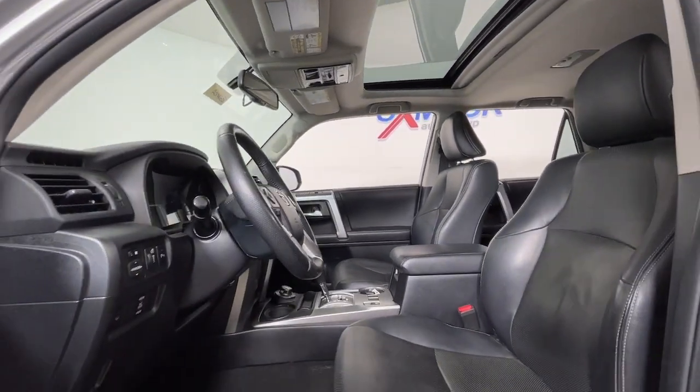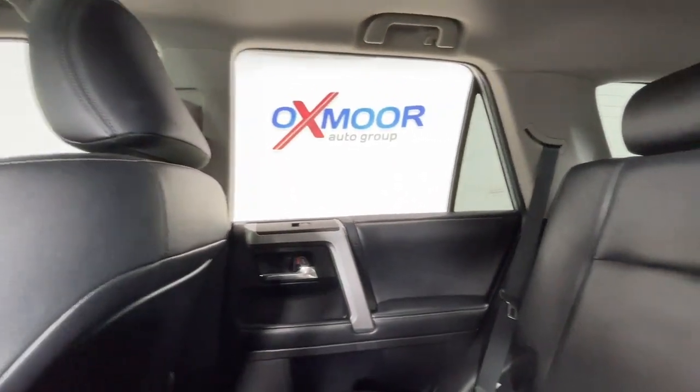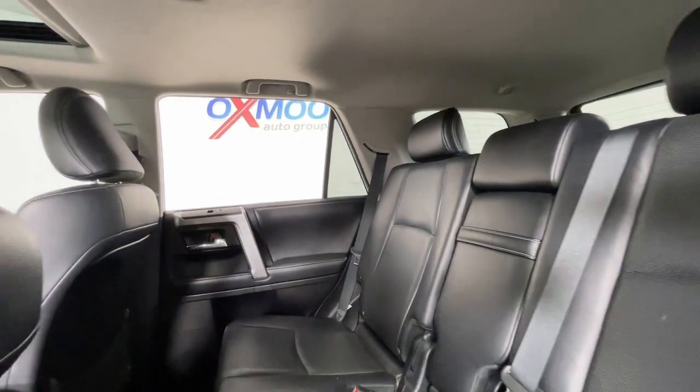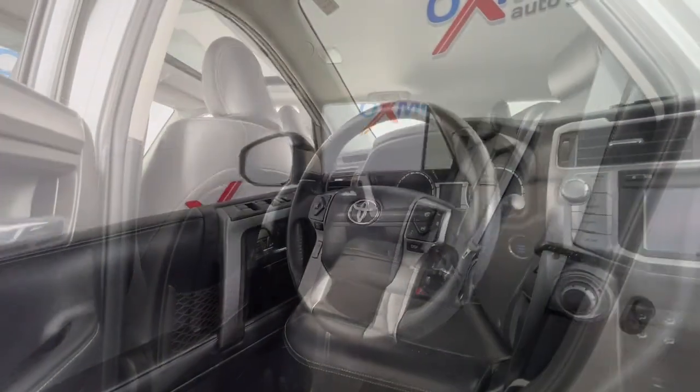Can you hear the trail calling? The following are some of this vehicle's highlighted options: heated and/or cooled front seats, navigation system, keyless entry, and moonroof.